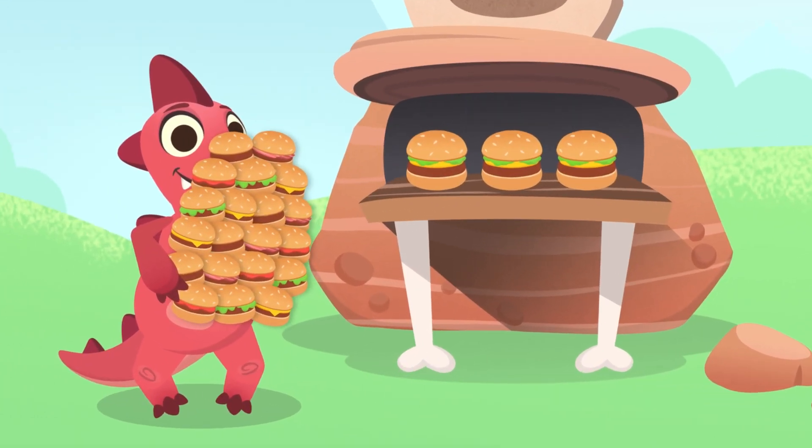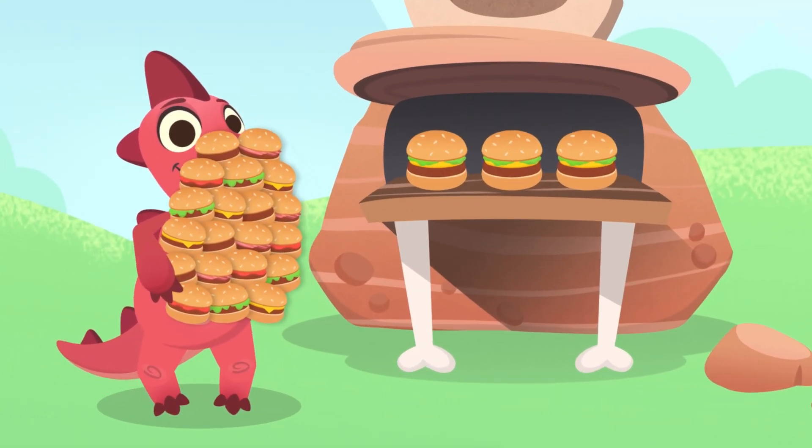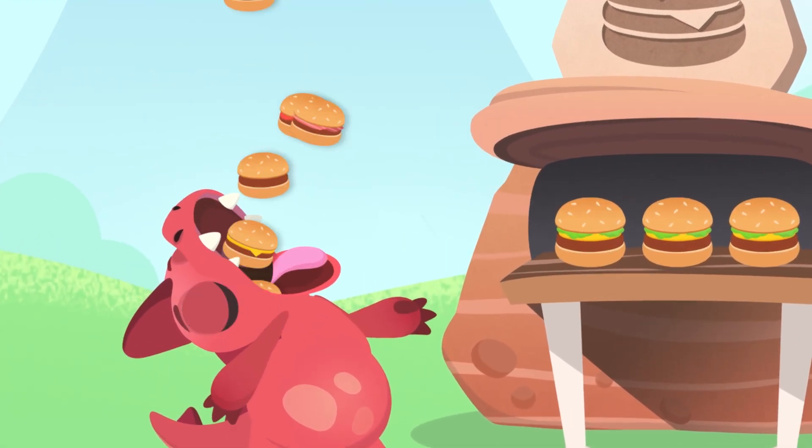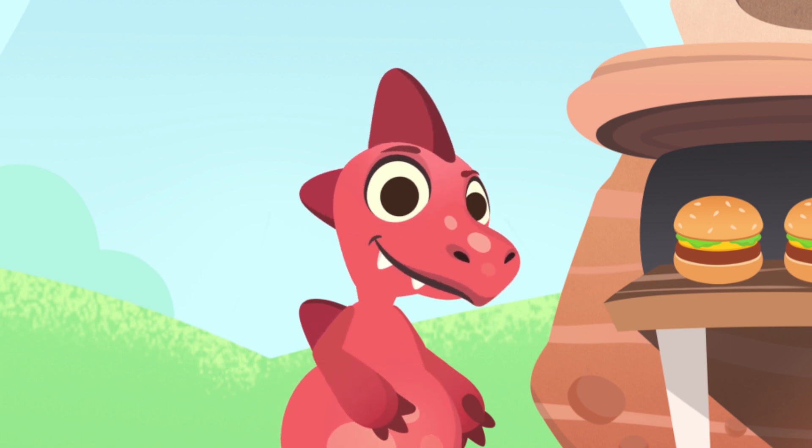Dino, what are you going to do with all those hamburgers? Are you going to eat them? You're going to feel sick, Dino! Wouldn't it be best if you save them for later? My, my, Dino! You're never full!